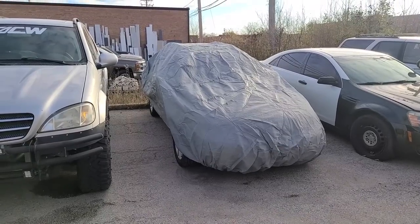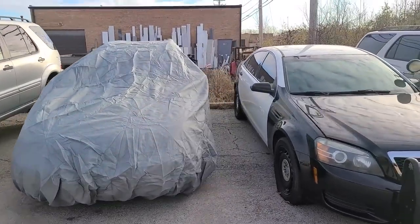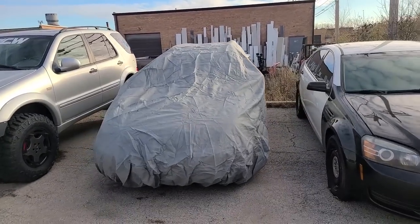I just threw a cover on this one because I haven't revealed it yet — place your guesses down below. I plan on getting this done really quick; it's going to be another giveaway car.